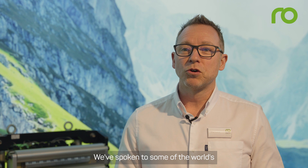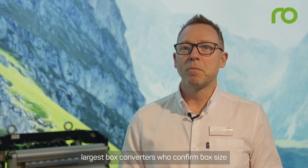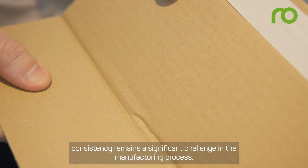We've spoken to some of the world's largest box converters, who confirm box size consistency remains a significant challenge in the manufacturing process.